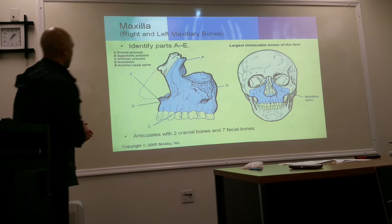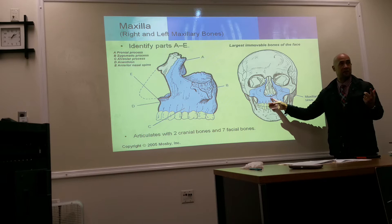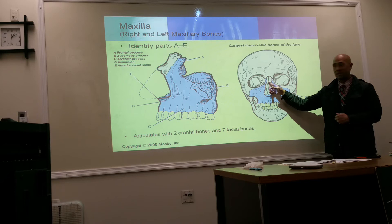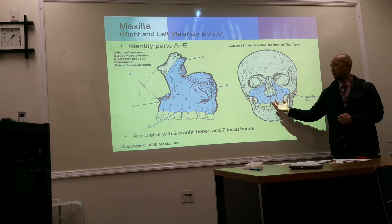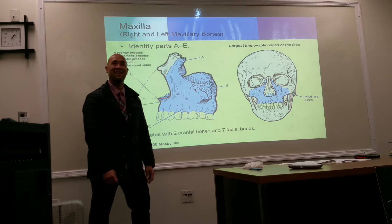Beginning with the maxilla — they are two separate bones, a left and a right, and they fuse down the middle. One anatomical structure you had to find in your lab is the anterior nasal spine. A lot of you were up near the orbits, but the nasal bones are up there while the anterior nasal spine is down here, related to the maxilla.